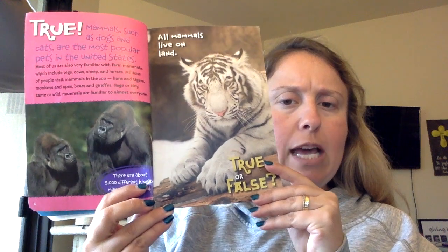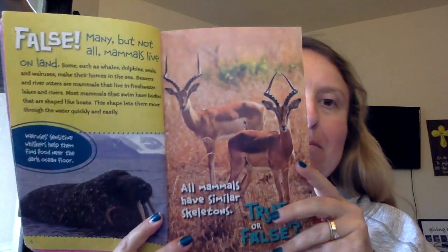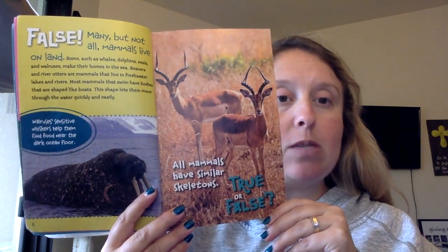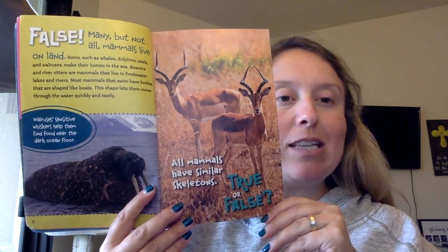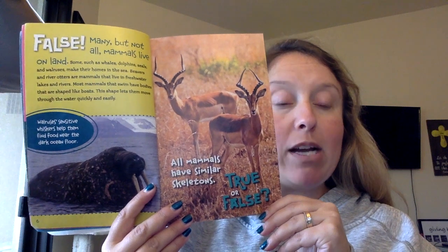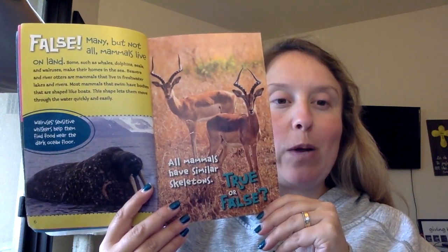All mammals live on land. True or false? False. Many but not all mammals live on land. Some, such as whales, dolphins, seals, and walruses, make their homes in the sea. Beavers and river otters are mammals that live in freshwater lakes and rivers. Most mammals that swim have bodies shaped like boats.